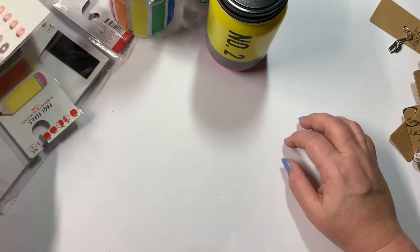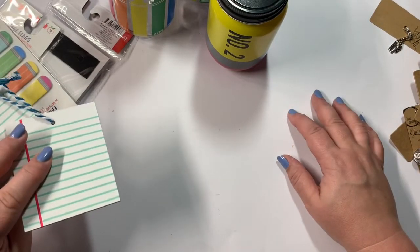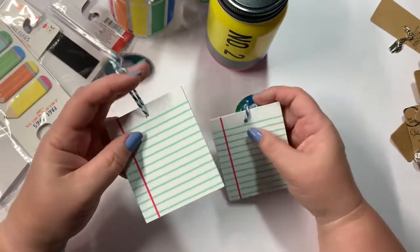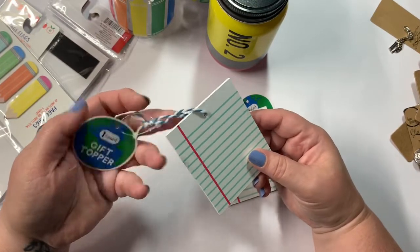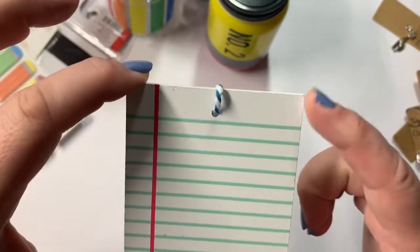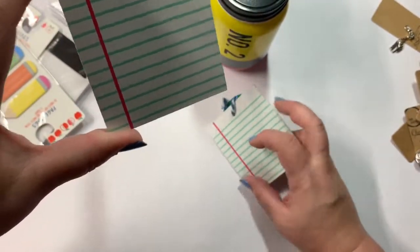The Target I went to is starting to put out their school supplies. They didn't have a whole lot but I did find a couple of cute things. These say they are gift tag or gift toppers, they are a dollar, and they are these adorable little pads of paper.